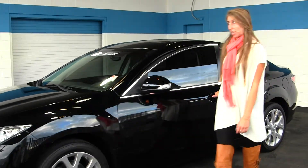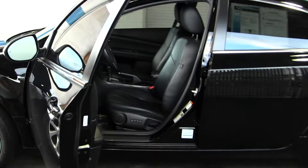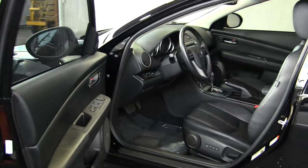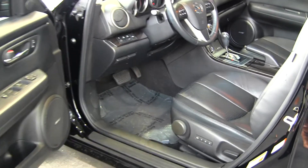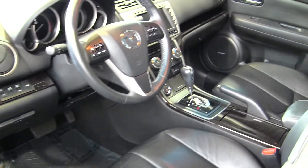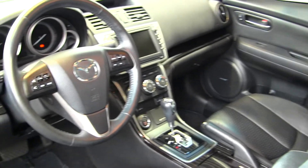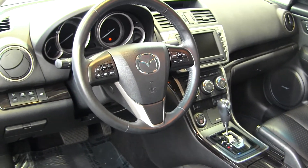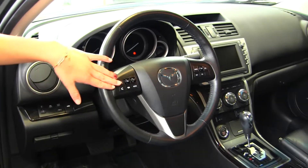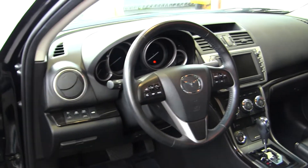Let's take a look at the interior. On the inside it has heated leather seats, automatic transmission, a touchscreen entertainment system with navigation, iPod integration and a USB port, a push button ignition, Bluetooth, and stereo controls and cruise control integrated right into the steering wheel.